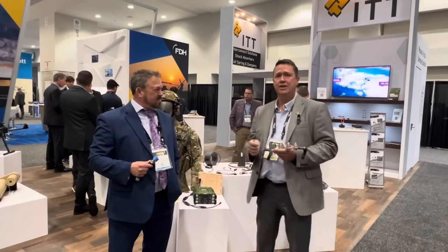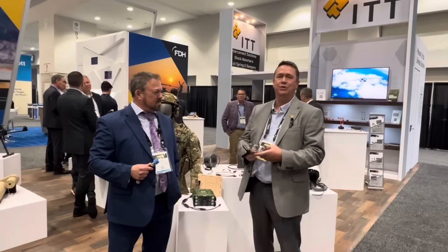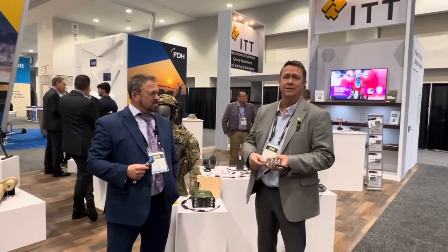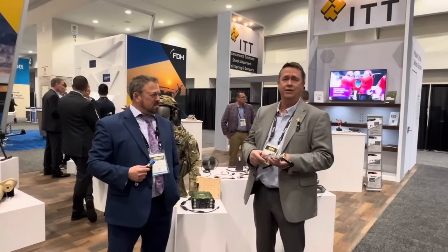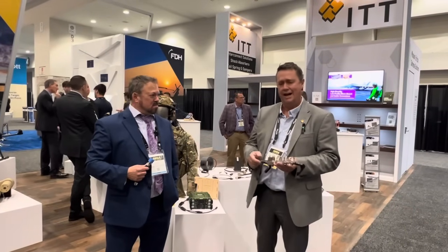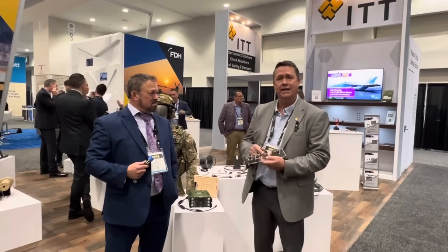Thanks, Tom. Appreciate it. So one of the things we're going to be looking at today is the requirements for open architecture systems and higher bandwidth used in machine learning and AI. We're going to be looking at the Vita 87 product.